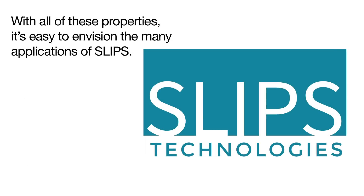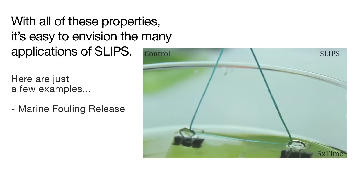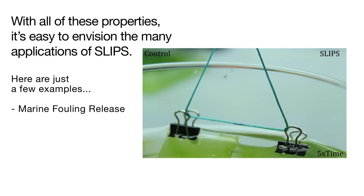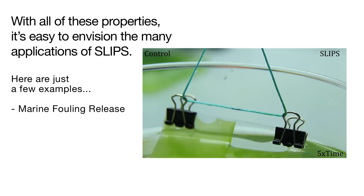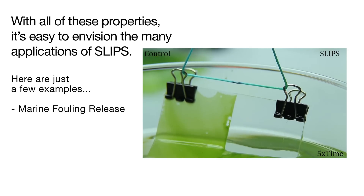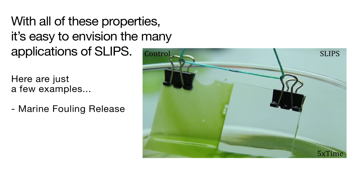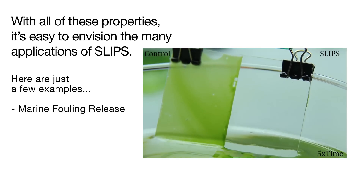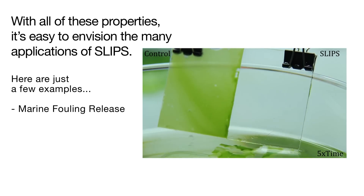With all of these properties, it is easy to envision the many applications of SLIPS. SLIPS can be used to quickly and easily remove biofouling with a very low shear force, such as passing through an air-water interface. Algae was cultured on a glass slide; the right half was treated with SLIPS. As the slide is removed from the water, the algae culture easily slides off the SLIPS treated surface, while the algae on the non-treated surface remains healthy and unharmed. The release property of SLIPS also highlights the opportunity to easily grow and then harvest cultured organisms.